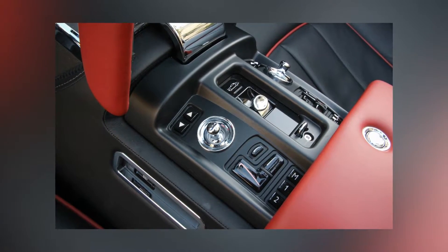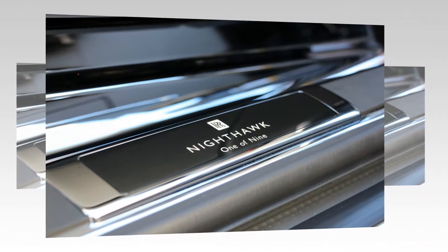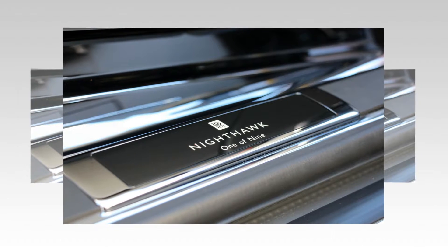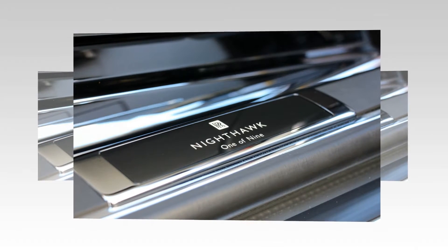Unless you live in Beverly Hills, Monte Carlo, or perhaps West Palm Beach, a Phantom sighting is rare. But alas, we encountered no fewer than three other Phantom Drophead Coupes during our 72-hour tryst.